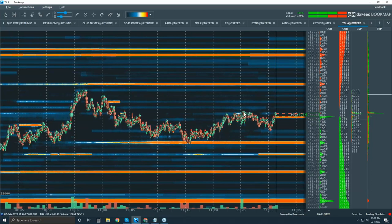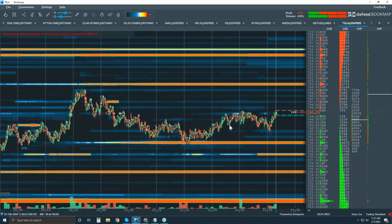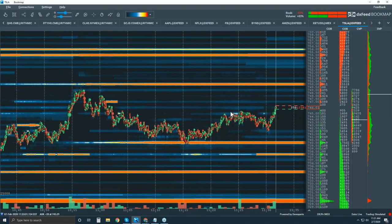We need to see buyers above or at this area right now, otherwise we're going to get another rotation and could even go back down to 40. But it's looking pretty good on the buy side — looking for the pop up into 750. This is the anticipated move to the upside.